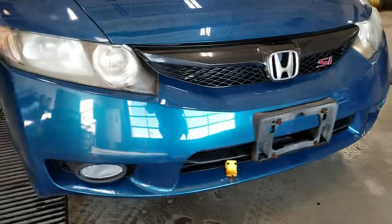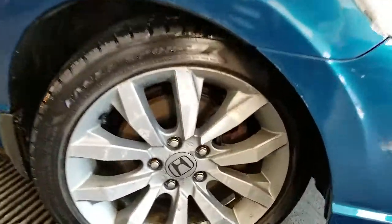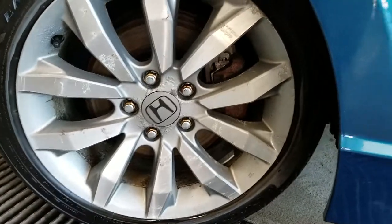It's got a block heater. Here's a look at the rims on this side here.